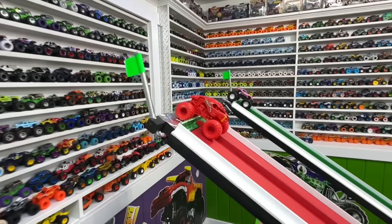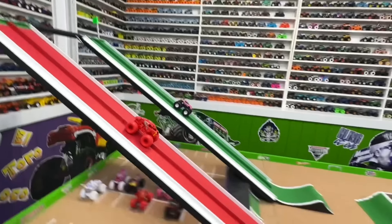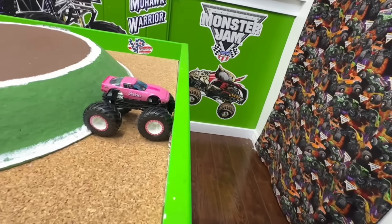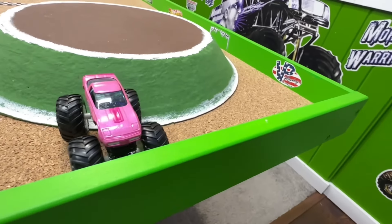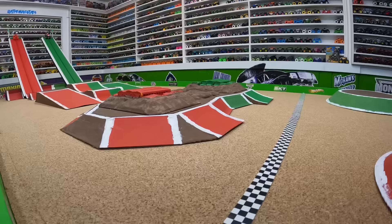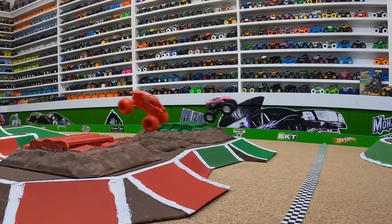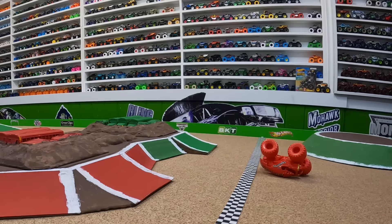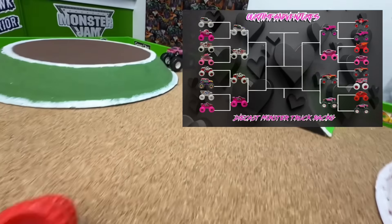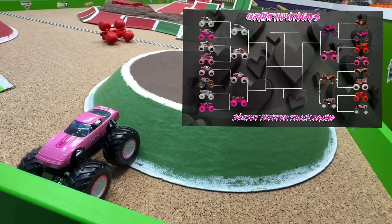Last race of the first round: red crustacean in the red lane takes on the treasure hunt barbie corvette. Both trucks wheel to wheel down the ramp and into the first jump — it's the barbie corvette at the line by about a truck length over crustacean. From the track cam: this is probably the closest battle so far today — wheel to wheel into the first jump, smooth landing over the back obstacle, and the barbie vet pulls away to take the win. With speed like that, it's no wonder it's a treasure hunt.